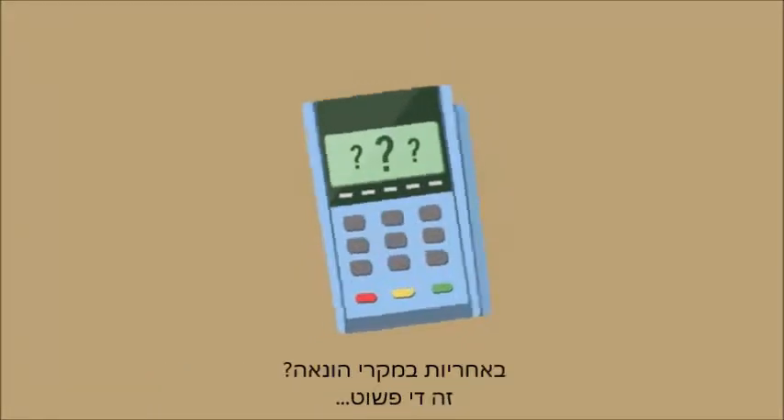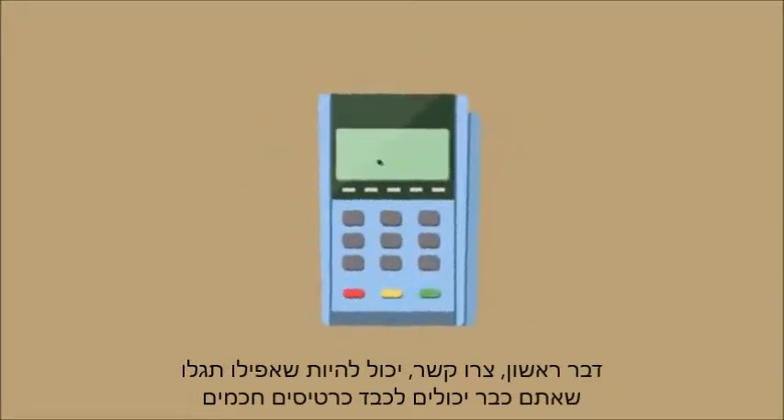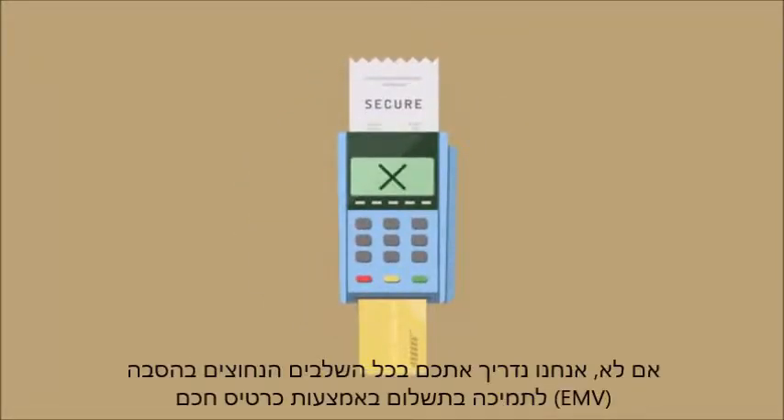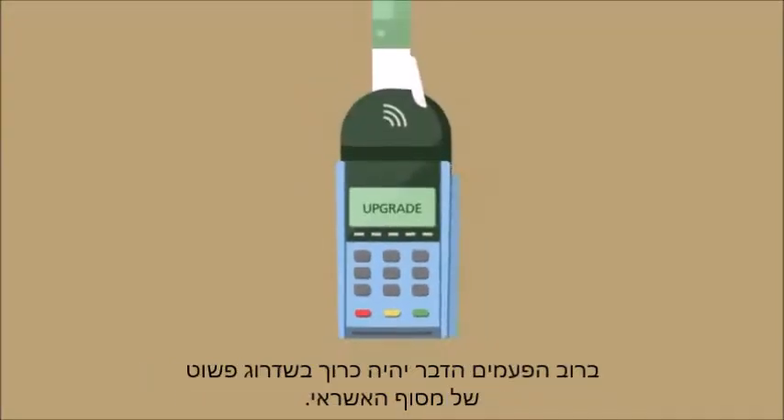It's easy. First, talk to your payments provider. You may already be able to accept chip cards. If not, they'll walk you through the steps to becoming EMV ready. It could be as simple as a card terminal upgrade.